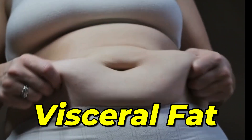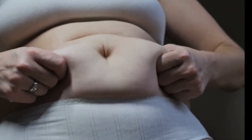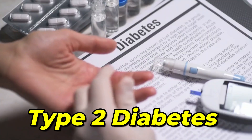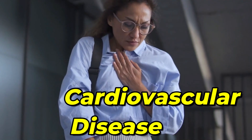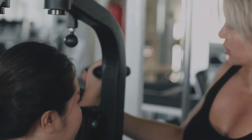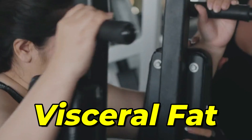As we learn about visceral fat, it is important to mention how it is linked to many health conditions, such as high blood pressure, type 2 diabetes, metabolic syndrome, and cardiovascular disease. Considering how visceral fat plays a major role in several diseases, while we talk about losing fat, along with the subcutaneous fat, we will also see how to lose visceral fat.